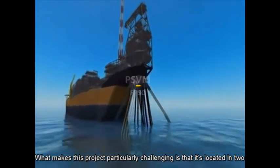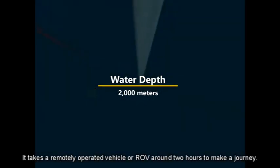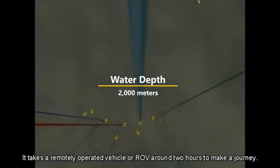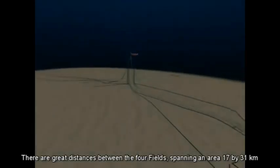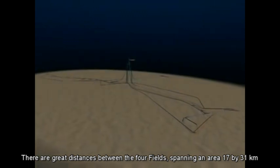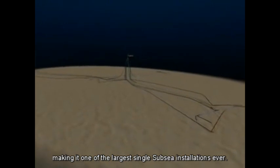What makes this project particularly challenging is that it's located in two kilometres of water. It takes a remotely operated vehicle, or ROV, around two hours to make a journey that's taking us only ten seconds. As well as the water depth, there are great distances between the four fields, spanning an area 17 by 31 kilometres, making it one of the largest single subsea installations ever.